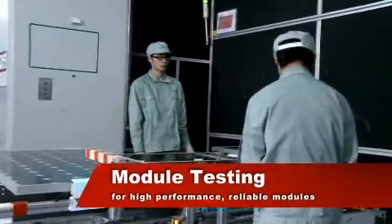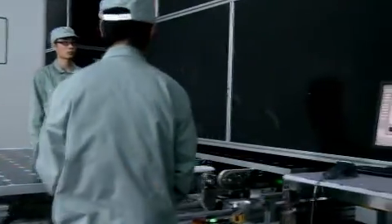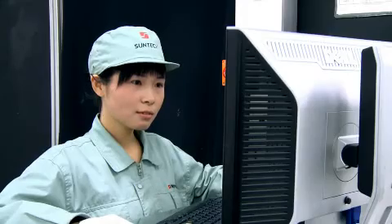The new modules undergo extensive electrical, durability, and safety tests, enabling SunTech to proudly guarantee its modules for 25 years of trouble-free operation in the field.